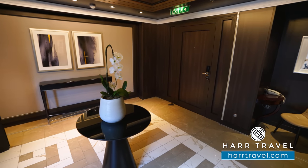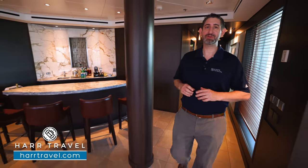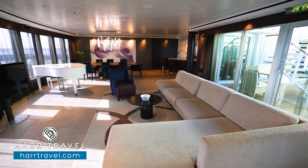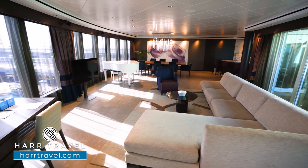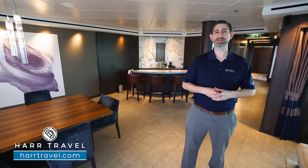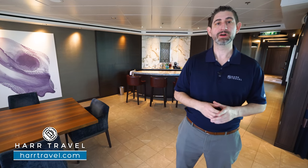We've started here in the entry foyer and we're going to head into the main living space. We'll take you back to the three master bedrooms in just a second, but I wanted to start here because it is absolutely spectacular — this suite is truly unlike anything else in the industry. This suite comes with all of the Haven amenities, starting even before you arrive. Your Hard Travel advisor will coordinate with the Haven concierge to make sure they're ready for your arrival.